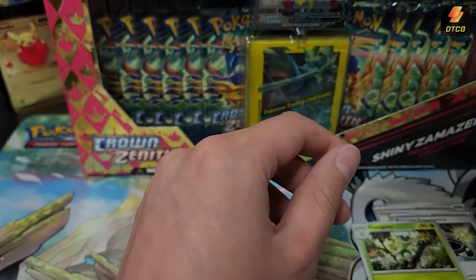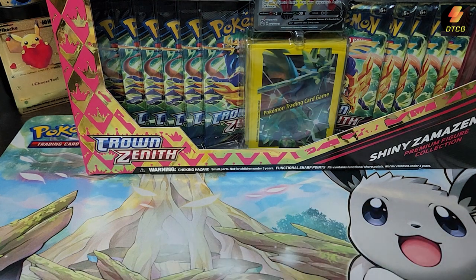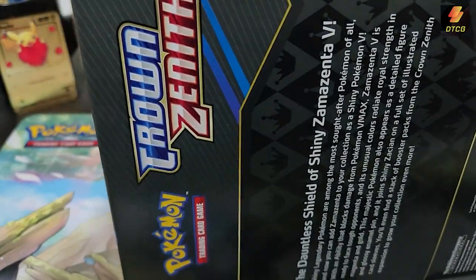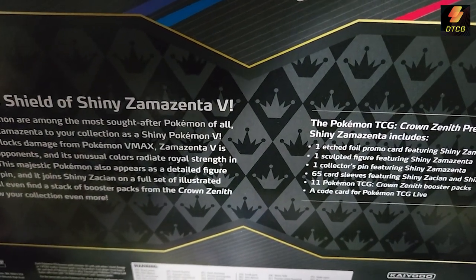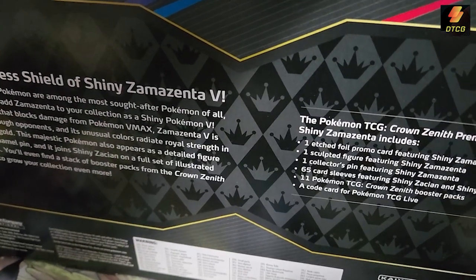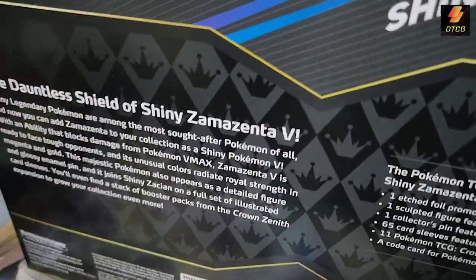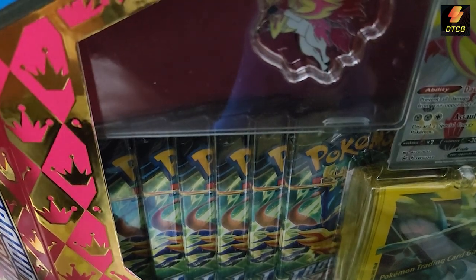Okay, so that was fun. Now let's get into the main attraction — the shiny Zamazenta collection box. Let's just open this bad boy up, try not to destroy the box, although it's sealed fairly nicely. Try not to wreck both sides — you never know, I might do something with the box. Just checking to see if I cut myself on that plastic.